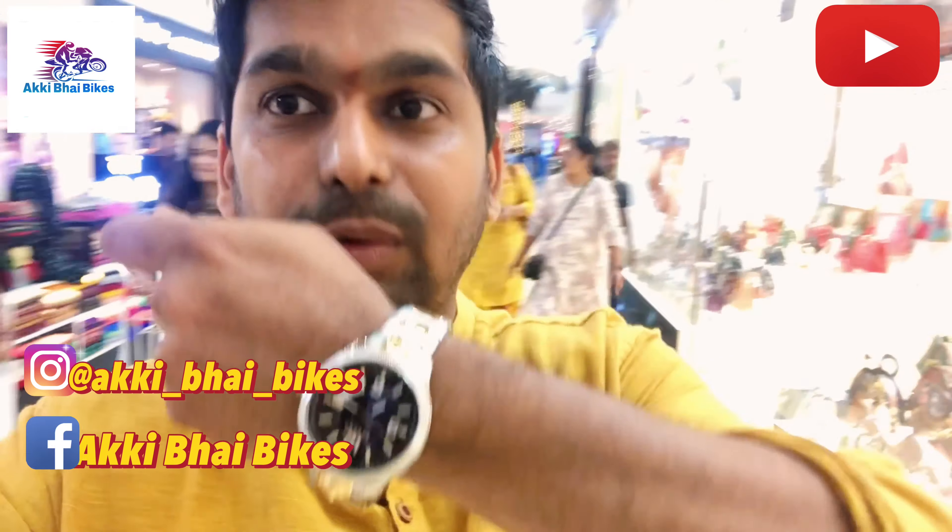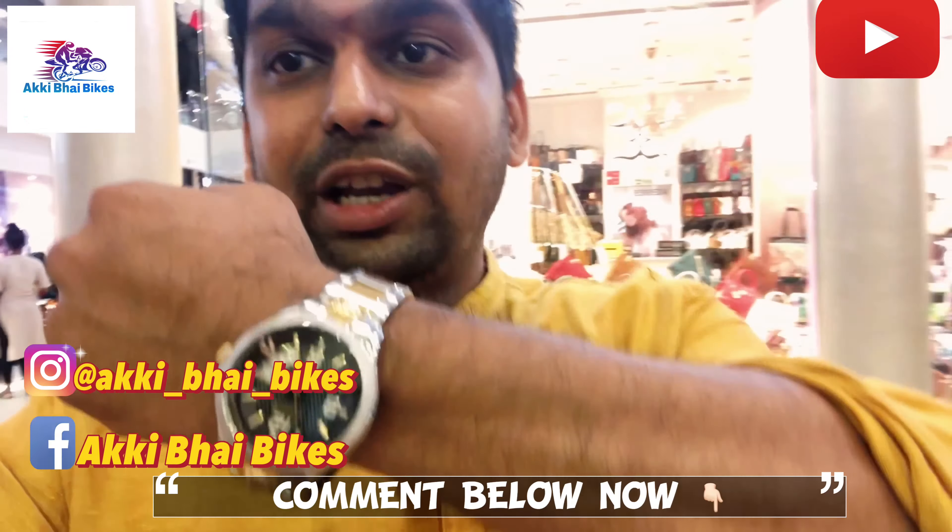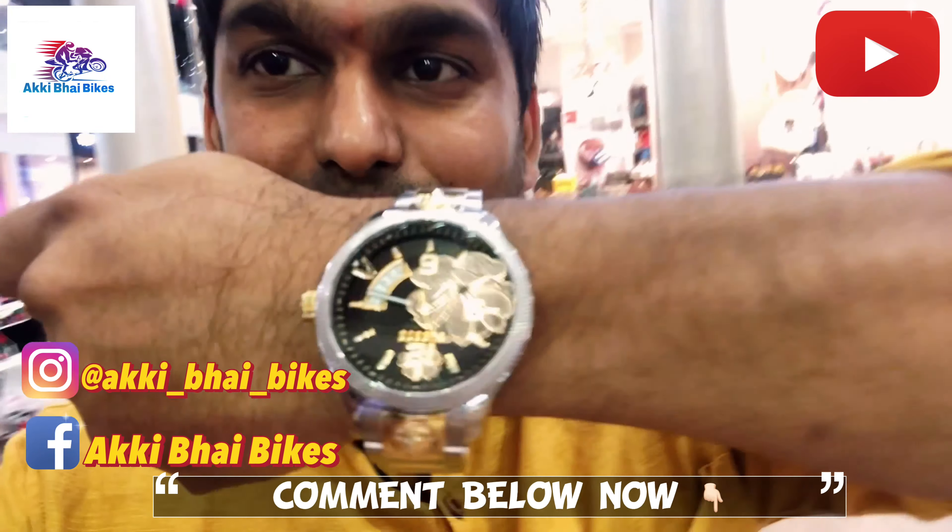So as per my Diwali gift, I have got this Vars spoiler watch for a whopping 17,000. How did you like this? Tell me in the comments section. Be able to see it up closely.